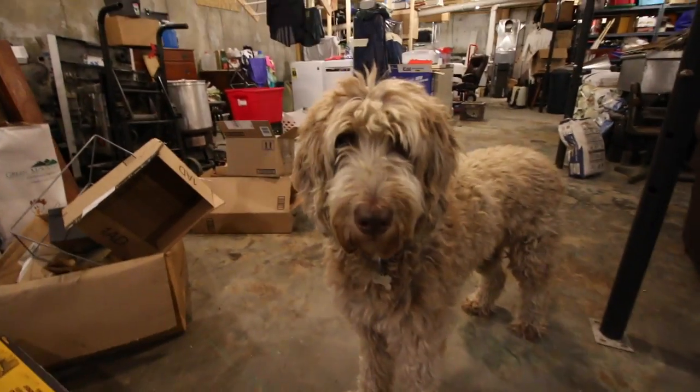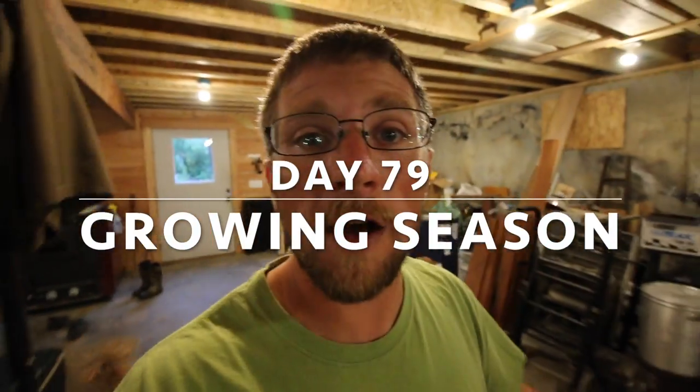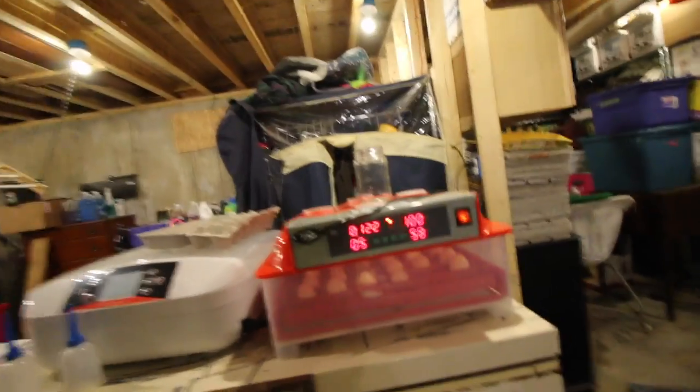Good morning modernsteaders. Let's switch it up a little bit this Friday and let's start off in the basement. We have some Icelandic chicken eggs inside the incubator. They are on day five.